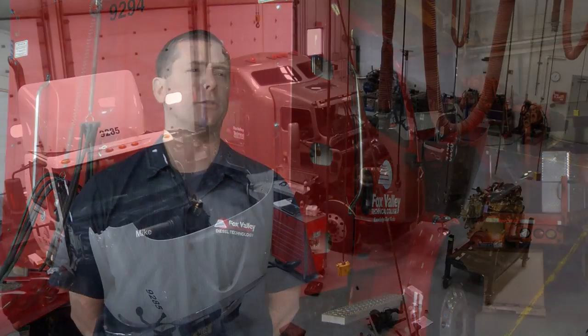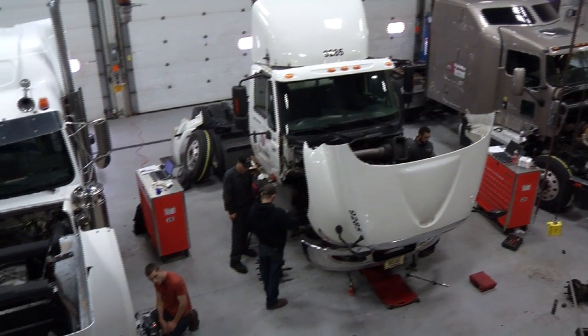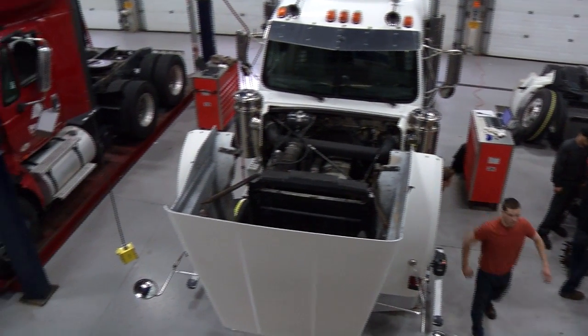Some of the biggest benefits that we have in our program is we have a live fleet of trucks for our students to work on. We have 60 plus power units that come in daily for different maintenance routines and repairs. So our students have the opportunity to work on live equipment, which is a big advantage when it comes to working in industry — they have that experience.